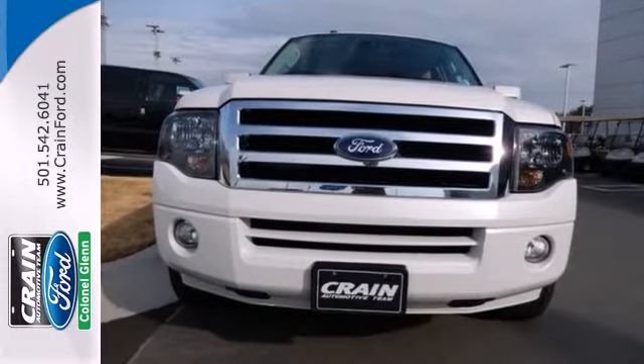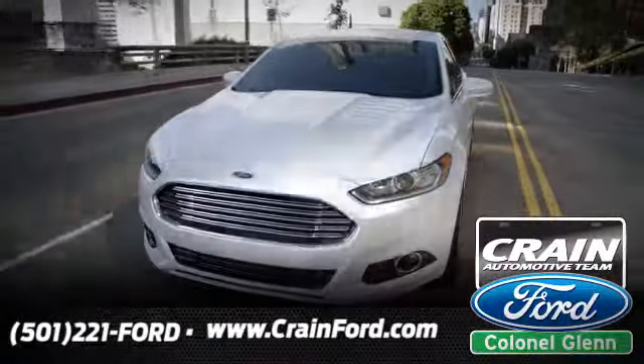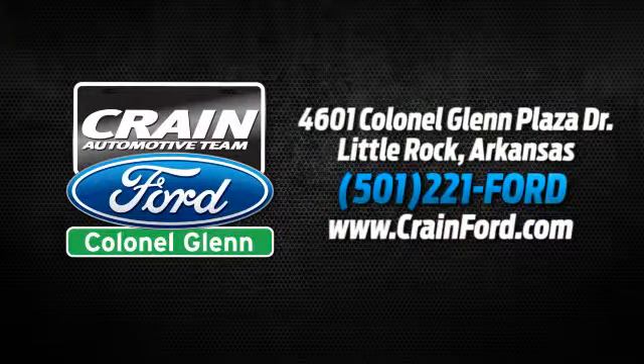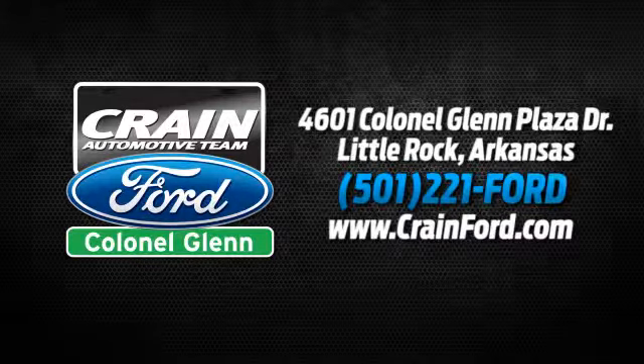See it for yourself today when you take it for a test drive. Crane Ford Colonel Glenn — we look forward to meeting all your automotive needs. We're conveniently located at 4601 Colonel Glenn Plaza Drive.